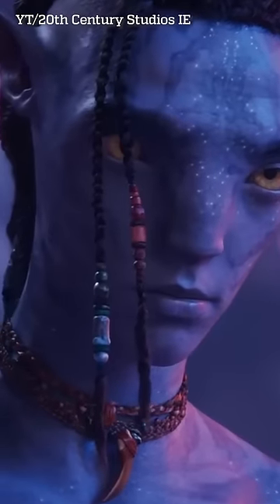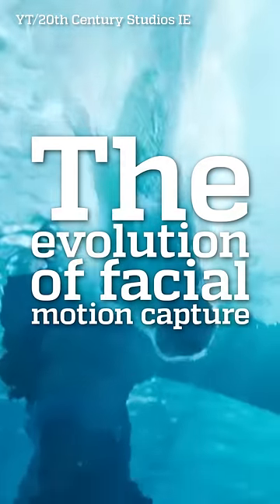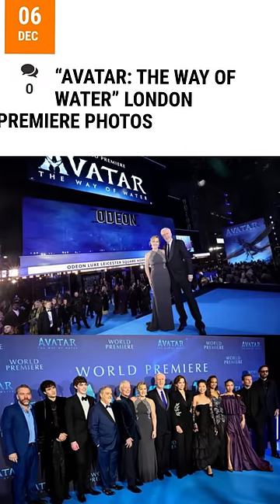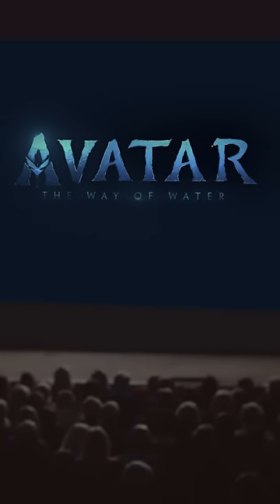I see you. Some have already seen it, but someone else has yet to plunge into the world created by the unbridled imagination of James Cameron. In London, in early December, the world premiere of the film Avatar: The Way of Water took place.